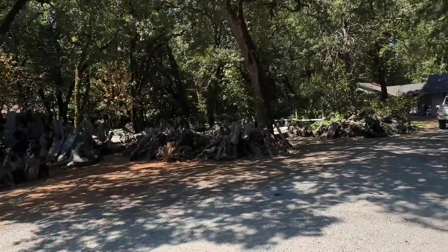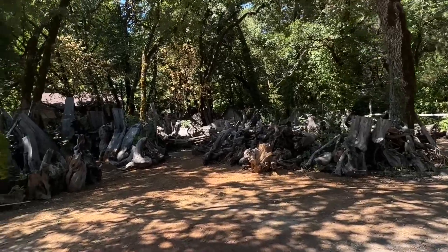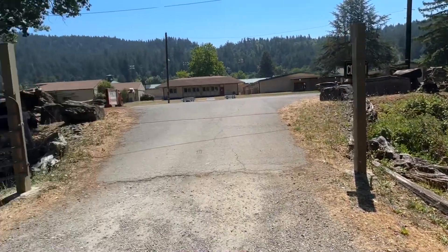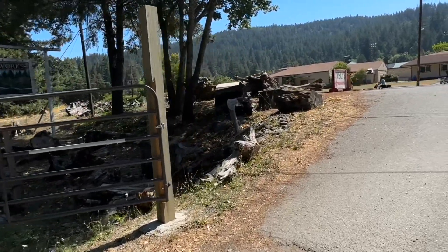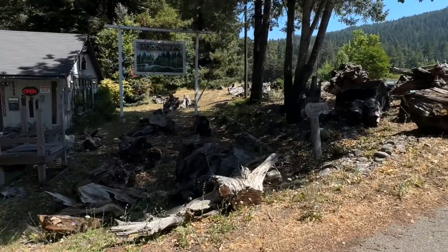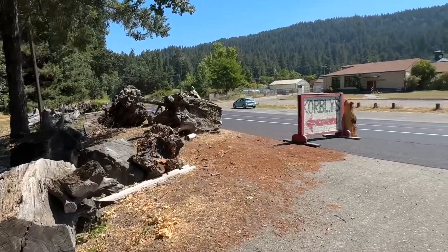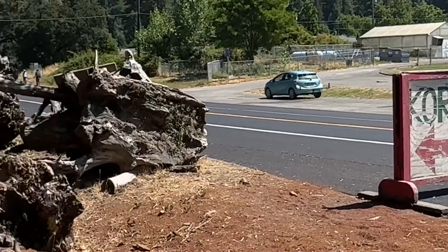He has tons of material outside that's been collected. The reason we like this place is because it's actually from the redwoods — it's scenic woodwork called Corbley's. I'm going to put a link in the description for his Instagram as well. So much material to work with if you have an imagination — beautiful spot to stop and pick up some memories.